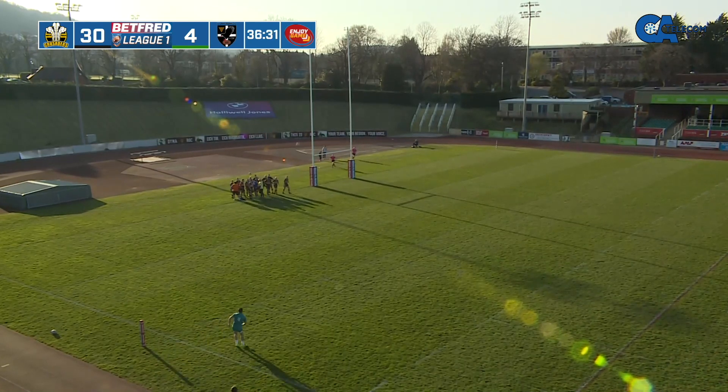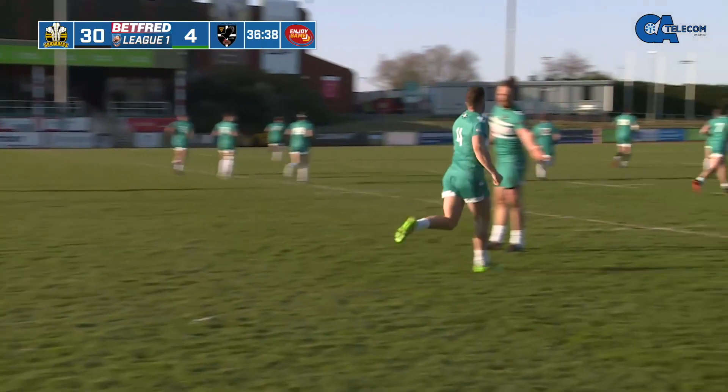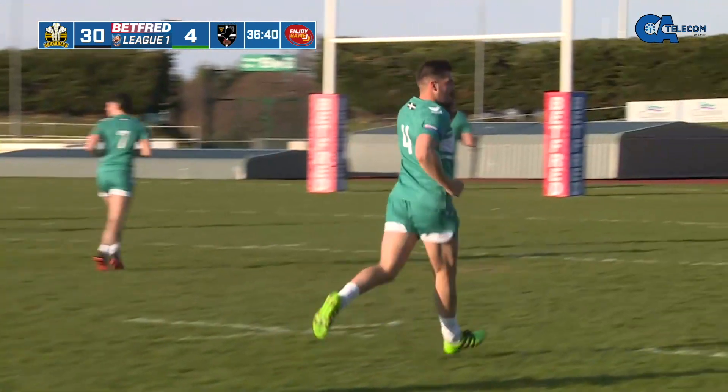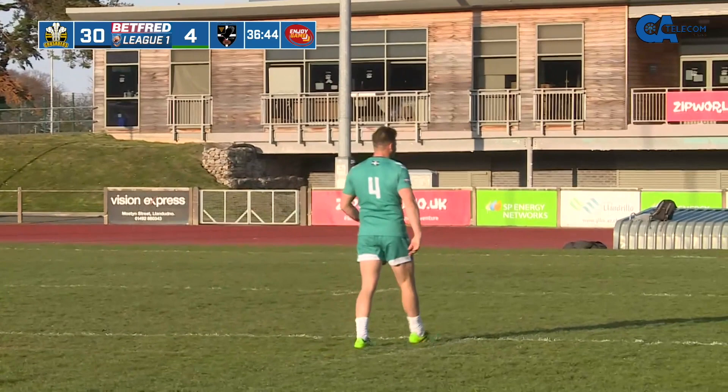The first try scorer for Cornwall in the history of the game — well done to Matthew Turton. Kyle Johns with the conversion attempt — this looks good — and that's a great kick! Flags are up here at Parkerias as we close in on half-time. North Wales Crusaders 30, Cornwall 6.